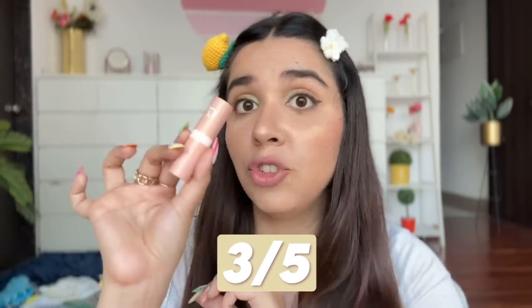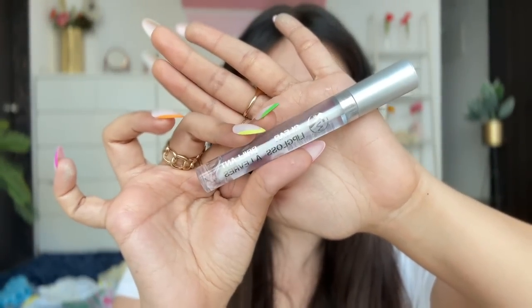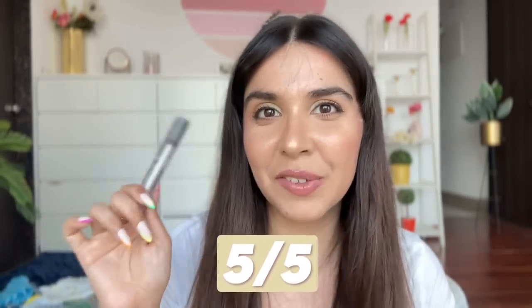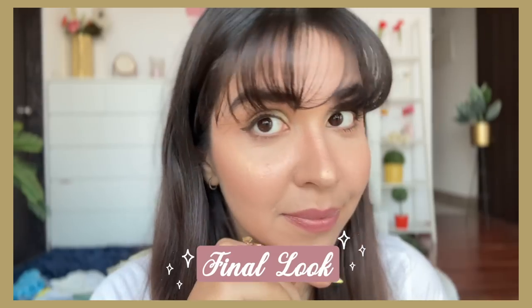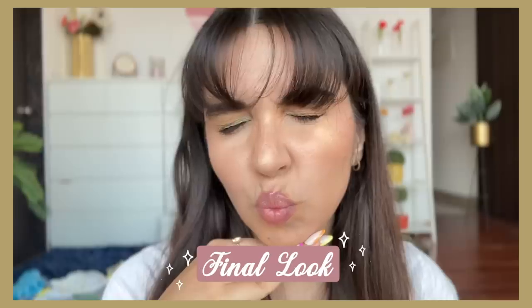Last step is the lip gloss — the W7 brand, 2.50 pounds, roughly 260 rupees for 11ml which is a lot. The gloss works very well, it's not a strong fragrance. Five on five! Started on a great note, ended on a great note. And this is the final look.